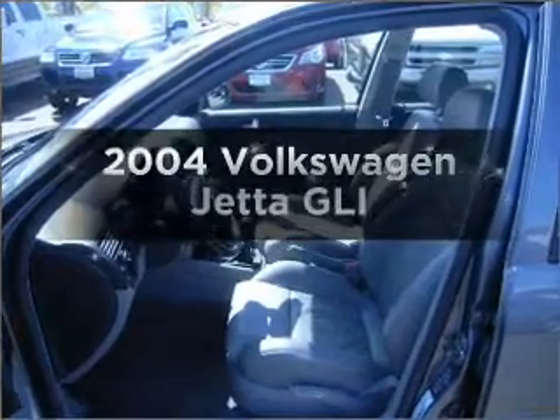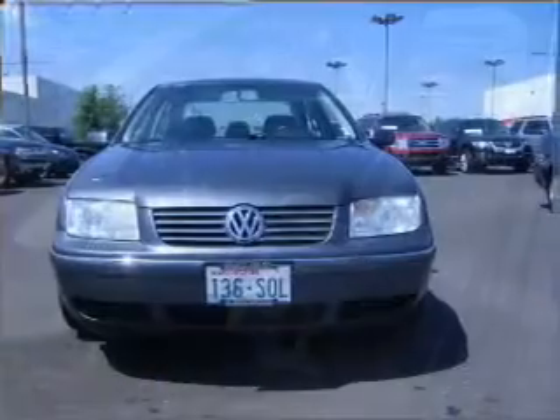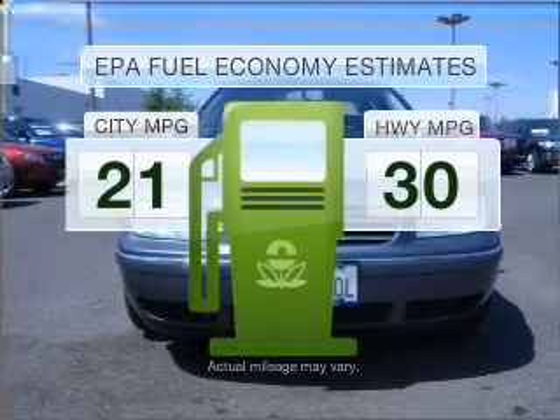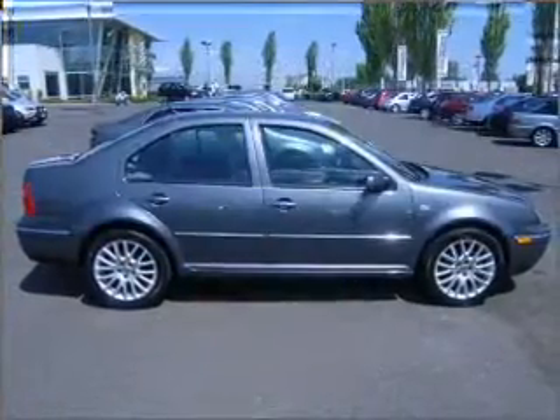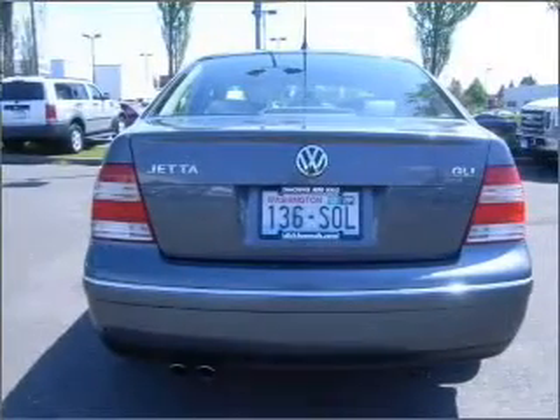Check out this 2004 Volkswagen Jetta. Find everything you want in a ride under one roof with this vehicle. Better gas mileage means better long-term driving, and this ride delivers with a great low fuel consumption rate with a solid six-cylinder engine, connected to a manual transmission that'll keep you in touch with your car.